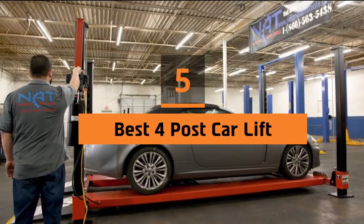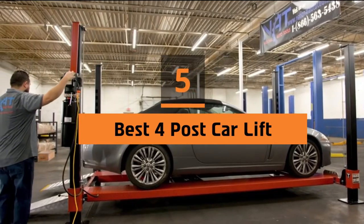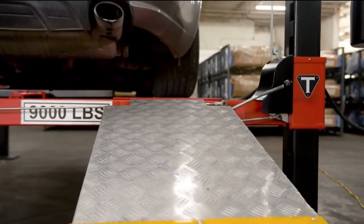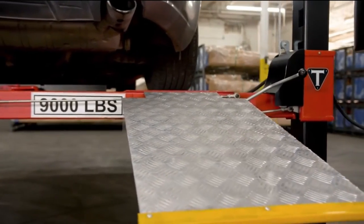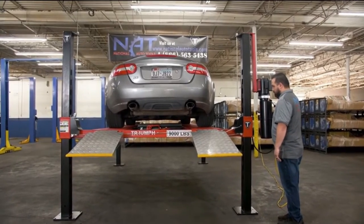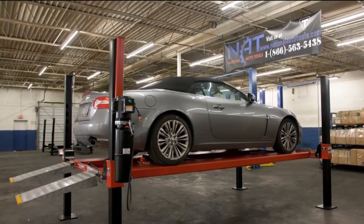Hi everyone. Today we're going to take a look at the 5 best 4-post car lifts for home garage on the market for this year. First we're going to show you our 5 best picks, then we'll talk about what you should look for before buying a 4-post car lift for home garage. You can find timestamps and links to all the products we mention in this video down in the description below. Let's get started.